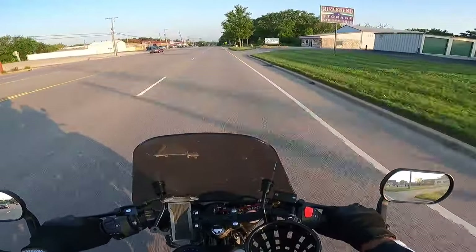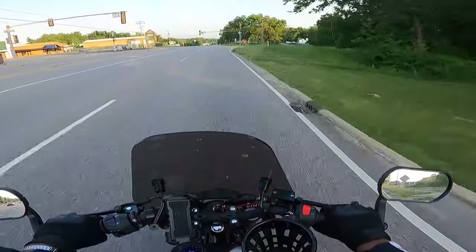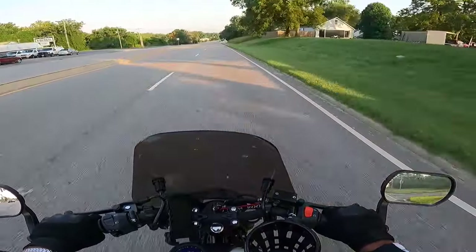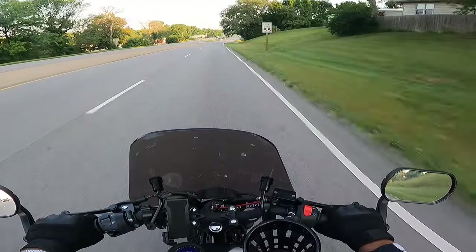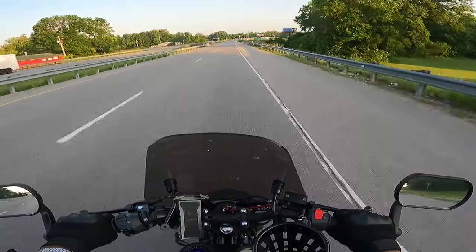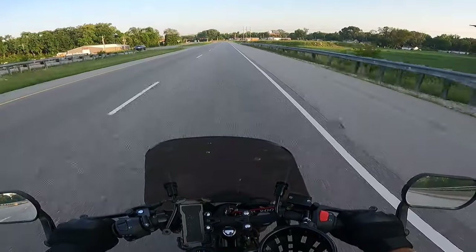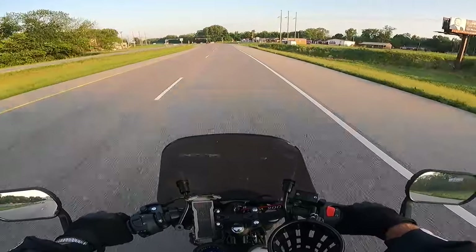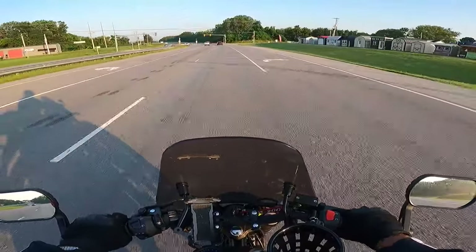I like riding different bikes. The Lifan KPD is automatic, and it is so smooth and fun to ride, but I miss shifting — I really like the shift. I like riding this bike. The next time we go camping, if I don't have a scooter for myself or something small to put in the truck, I may just take this so me and my wife could ride together.